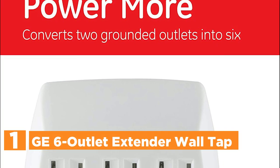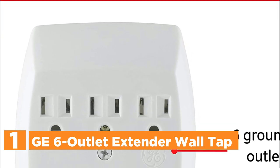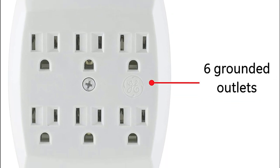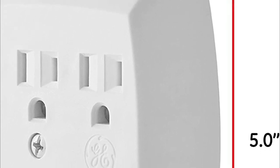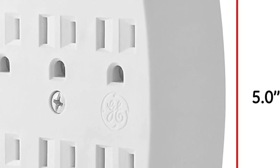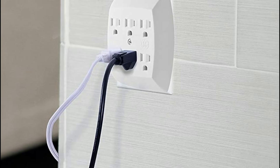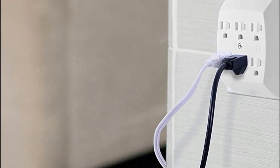The top one in our list is the GE 6 Outlet Extender Wall Tap. Increase the number of outlets available in your home or office with the GE Branded 6 Outlet Grounded Tap. With 6 grounded outlets, this wall tap allows you to convert a standard outlet into an efficient charging station. Its sleek white exterior and compact design blend seamlessly into any room decor, making it ideal for homes and offices of all sizes. The tap is also perfect for seasonal lighting and can be plugged into a duplex outlet for temporary use or securely mounted for permanent placement.